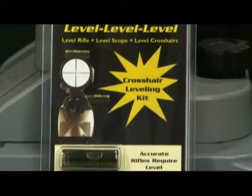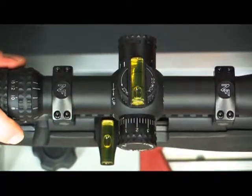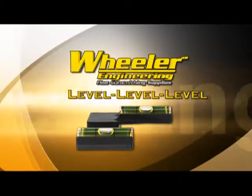Our patent pending dual level system enables you to perfectly align your scope in relation to your rifle, guaranteeing your optics are mounted with precision and ensuring the utmost accuracy. Ask for the Wheeler Engineering Level Level Level at a store near you.